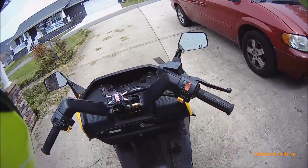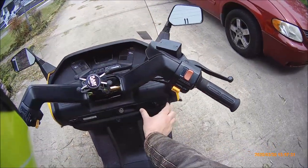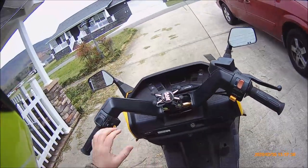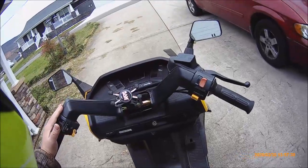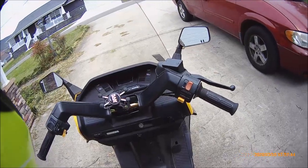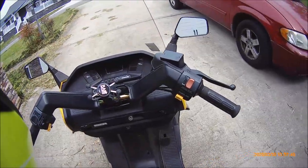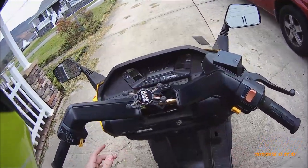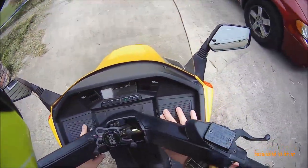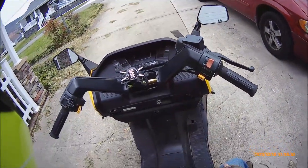There was an option on some Honda Helixes where right here would have been a Kenwood factory radio, with controls for it up here. But that was an extremely rare option. Even to this day, that radio is hard to find, and whenever I do see it, it's close to $1,000 just for the radio and the controls — and that doesn't even include the speakers, which would have gone in right here.